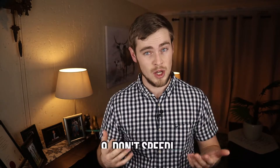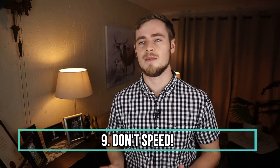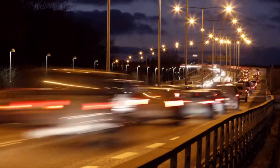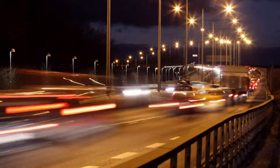Number nine: don't speed. Speed limits are there for a reason. Not only is it safer for those around you, but speeding also uses a lot more petrol. And needless to say, if you get pulled over for speeding, you need to pay a nasty speeding fine. So by keeping within the speed limits, you are also indirectly saving on speeding fines.